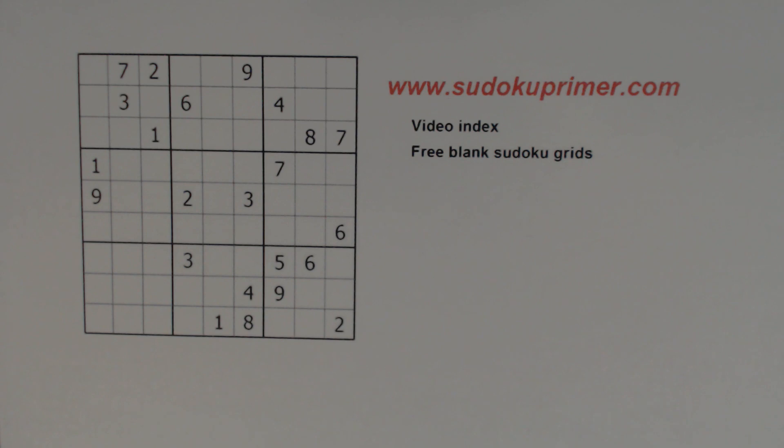If you have a question about me solving this puzzle or any other Sudoku questions, please leave a comment. And if you have a puzzle you'd like me to possibly solve in a video, please leave that in a comment as well.